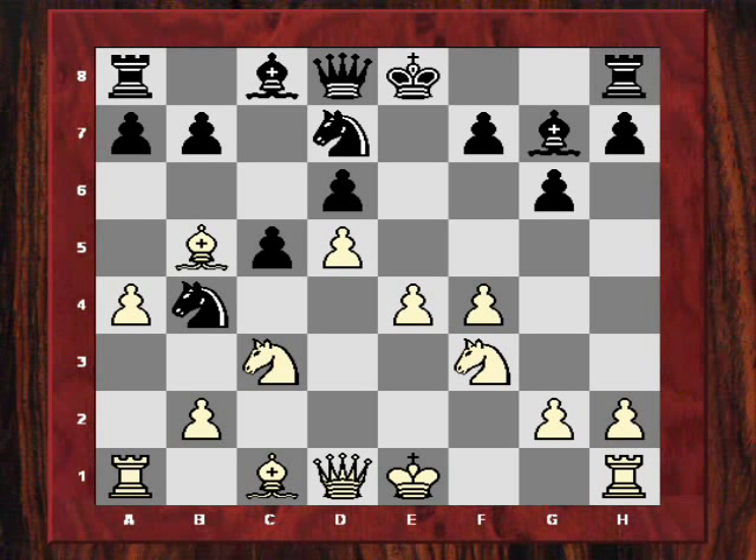The knight coming to b4 means it will be difficult for that knight to keep in contact with the e5 square, which will make it more tempting for white to play f5 — if and only if Kasparov removes the knight from d7, as in the game. Because then f5 won't let black have this critical e5 square for a knight.